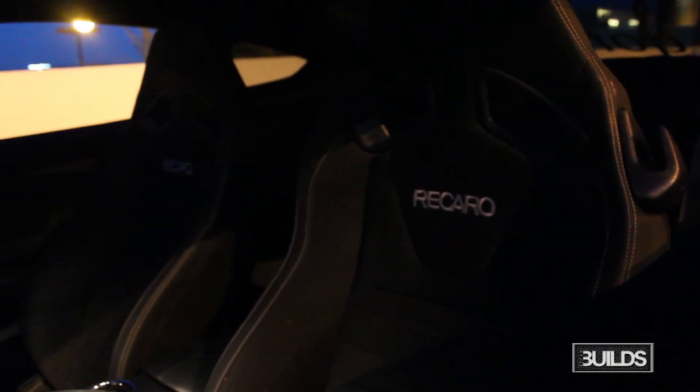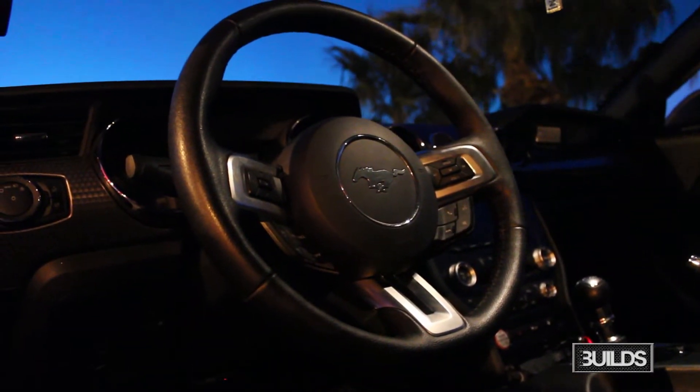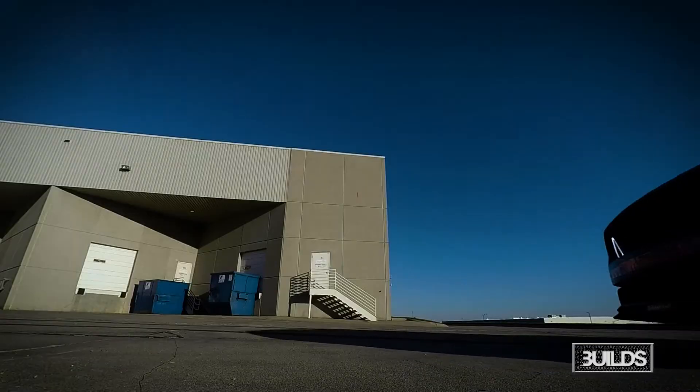My first car ever was a 1979 Mazda RX-7. So I started out with rotaries, had quite a few growing up. I've been basically bouncing back and forth between rotaries and Mustangs ever since I could drive.